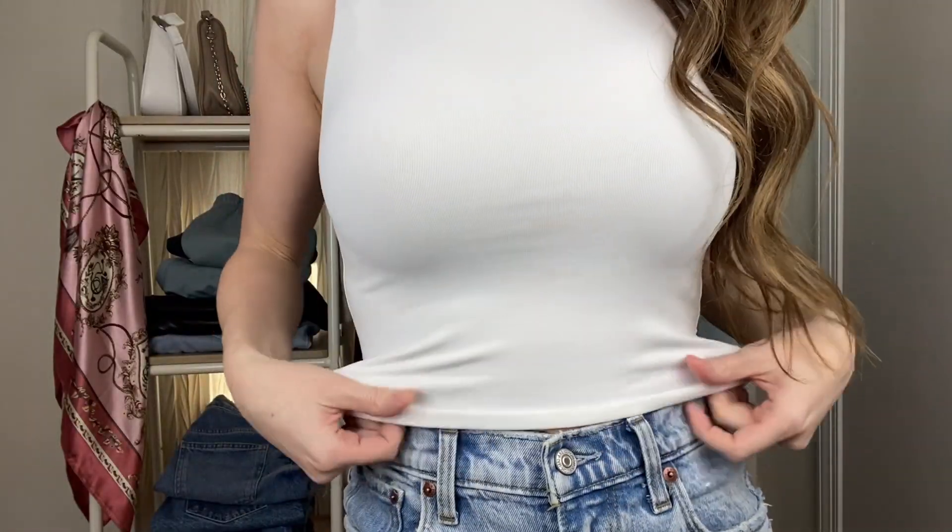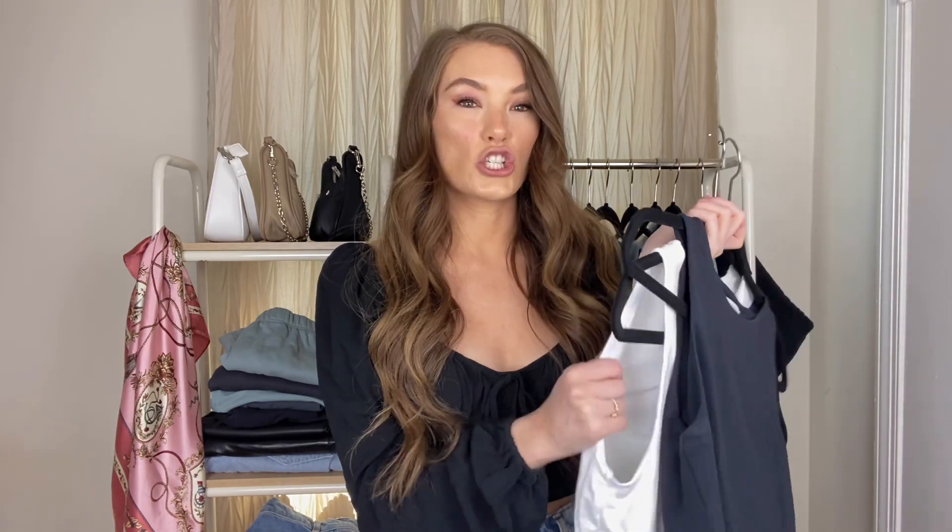Next is the Babaton contour high neck cropped tank. I have the black and the white — I am obsessed with these tops. I just wish they would come out with more colors because I need about ten more of them. They hold you in so nicely, you can wear a regular bra with it, and they're just so flattering. The material is soft, not too thick but not too thin, and I'm just obsessed. These are definitely a staple piece and I cannot wait till they come out with more colors.